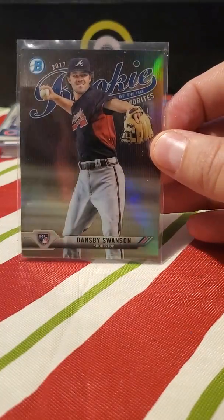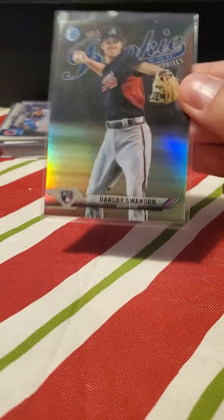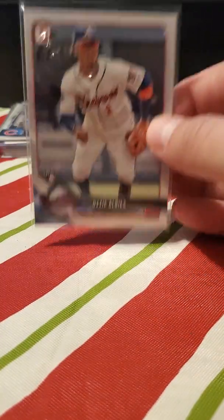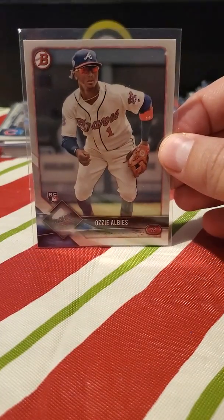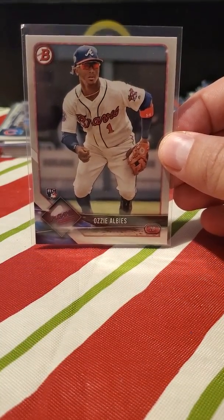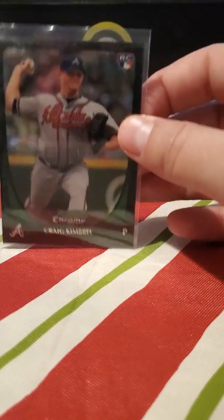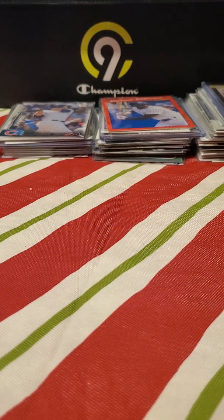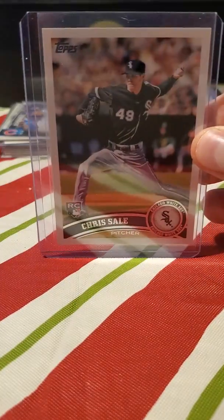Some kind of Bowman Chrome — looks pretty cool. Ozzie Albies — I don't have any Acunas in here. Another Albies. The previous owner was probably smart enough to keep those. Craig Kimbrel rookie — that was a surprise too. All right, this is a pretty big one coming up — a pleasant surprise.